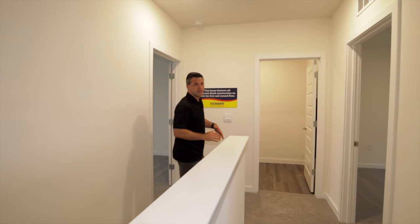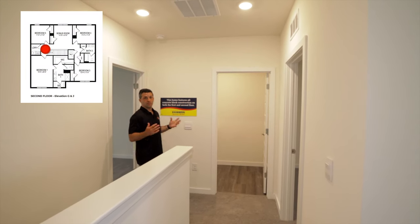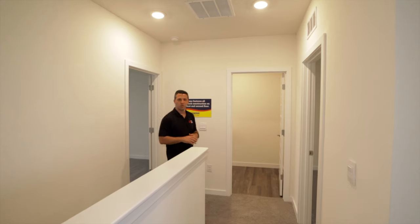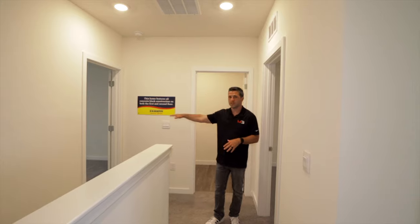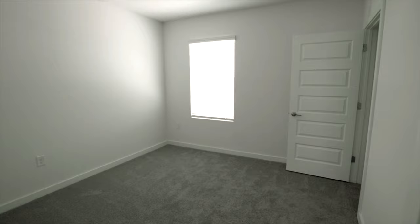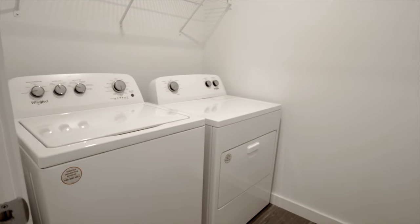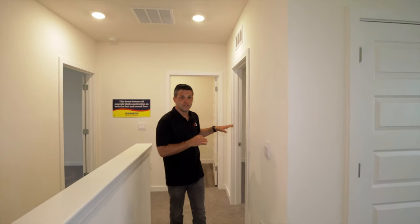As we make our way upstairs, DR Horton is one of the only builders in the Tampa area that actually builds both levels with block — cinder block. Normally you'll have the first level with block and the second level with wood, but they go all the way up, giving you that sturdy house. Upstairs, right off the bat, we're going to have the master on this side. We're going to have bedrooms three, four, and five across the way. The laundry room is up here too, which is a game changer if you have a full house — it's centralized where all the bedrooms are, so you don't have to lug laundry up and down.